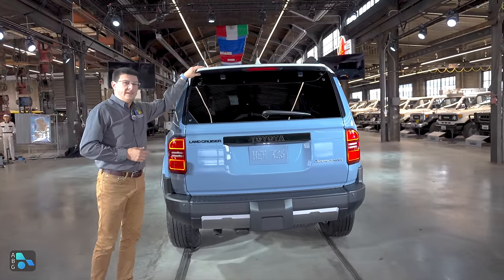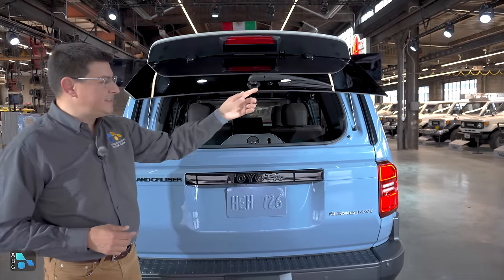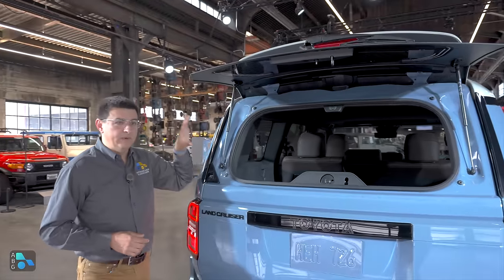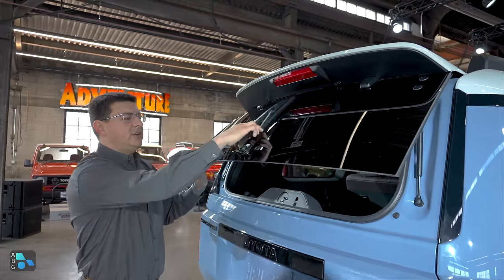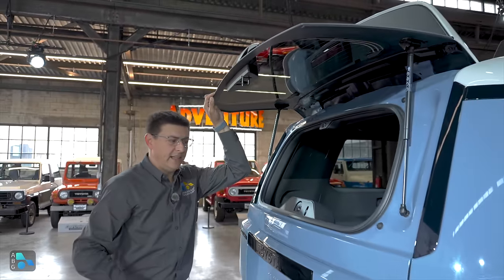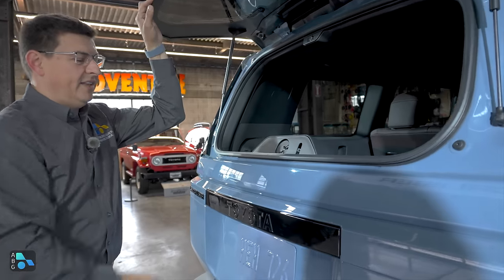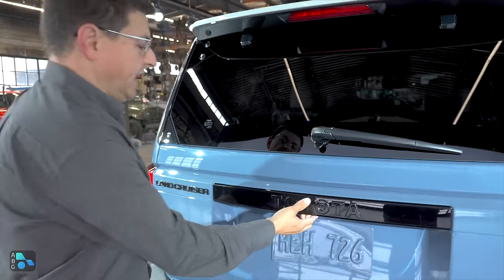Back here in the rear, we find a small spoiler up top and a separately opening rear glass — a feature I really love that really improves cargo practicality. A cool touch is that the windshield wiper is sort of floating on the glass and engages with that little module on the hatch itself. Let's go ahead and open the hatch and see how that looks.